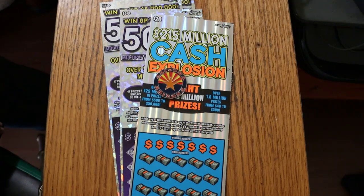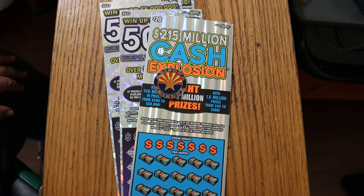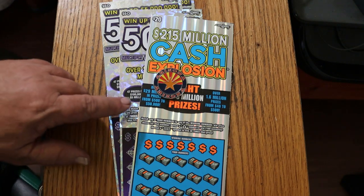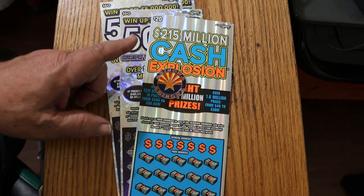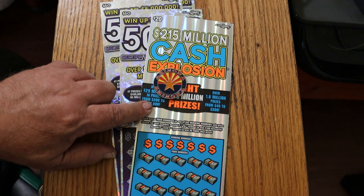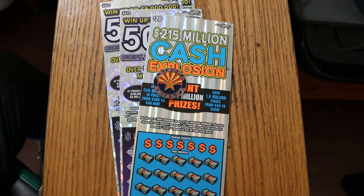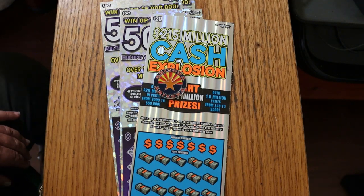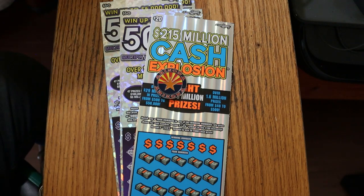What's up YouTube? AZ Scratchers here with another little session and we have a big boy mix session today. We have this single $20 $250 million Arizona Cash Explosion ticket. Now this ticket is in either a new version or an old version that they just found extra books somewhere. I'm not sure. And of course I've got three of the big $5500X tickets. So we're going to start with the $20 Cash Explosion, work our way to the big boys, the big big boys that is, and see what happens.